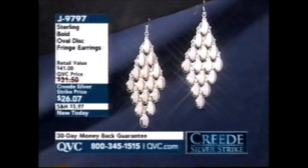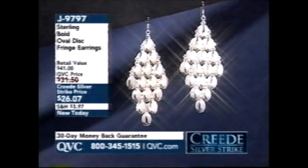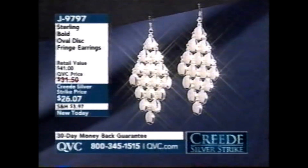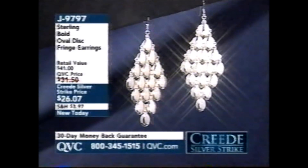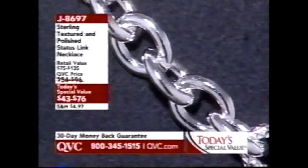We already saw these earrings — it's a bold oval disc fringe earring. I'm so in love with them. 900 of them have been ordered. I'm just going to put those right back on because I am very much in love with them. Or the fireworks earrings too.